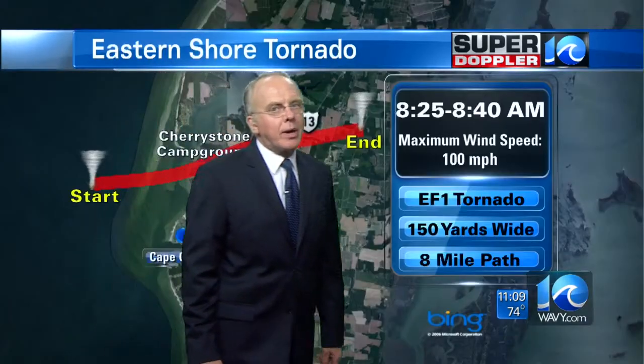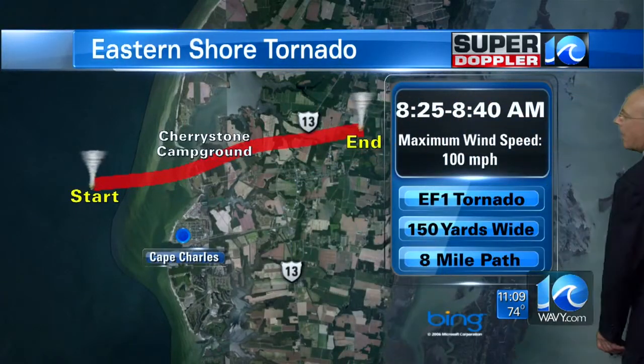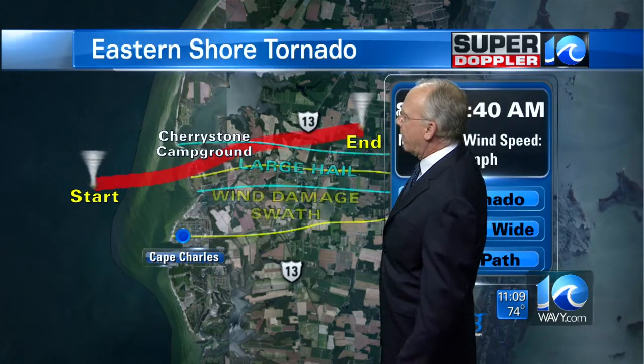And here's what's been going on with the storm. There is the path of that tornado. It was an EF1 with 100-mile-an-hour winds, 150 yards wide, and an 8-mile path from offshore through the campground, across Highway 13, and to the other side.